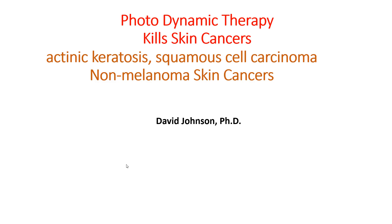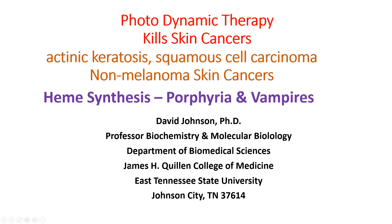This is Dr. David Johnson with a video on photodynamic therapy and how it kills skin cancer cells. It's used by dermatologists to kill actinic keratosis and squamous cell carcinomas, non-melanoma skin cancers.